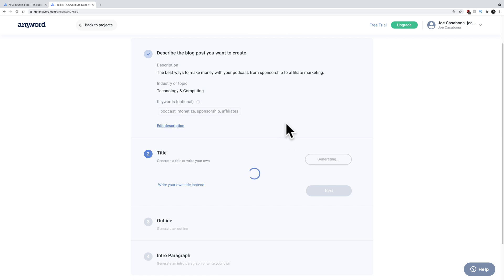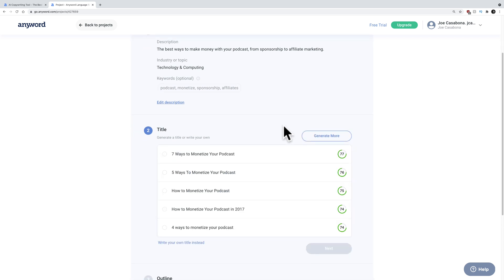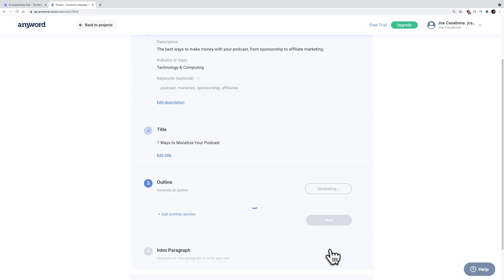It's going to generate a title for me. Seven ways to monetize your podcast. Five ways to monetize your podcast. How to monetize your podcast. How to monetize your podcast in 2017 — I don't feel like that's a good one. Seven ways to monetize your podcast — it's very similar to a blog post I'm actually working on. So we'll click next on that.